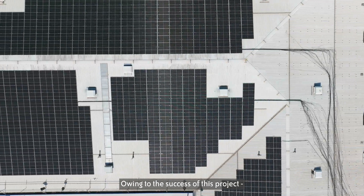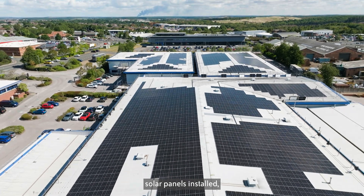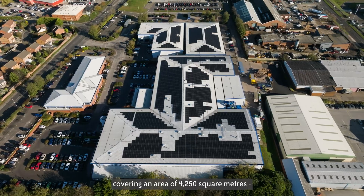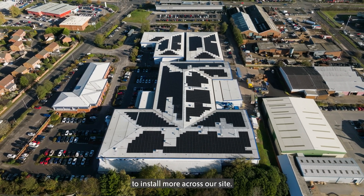Owing to the success of this project, which saw 2,500 solar panels installed, covering an area of 4,250 square metres, we're already planning to install more across our site.